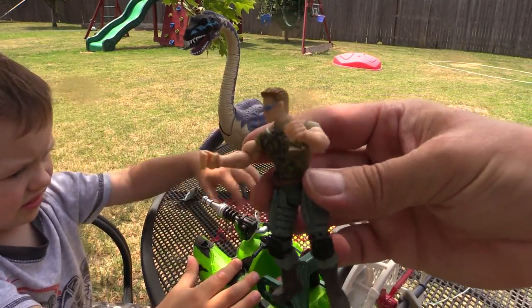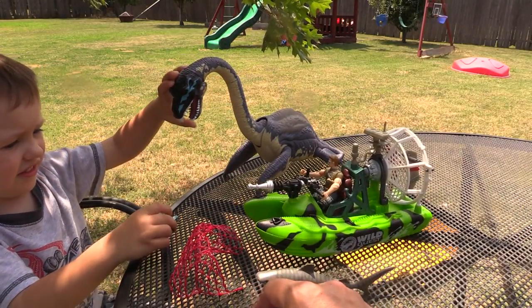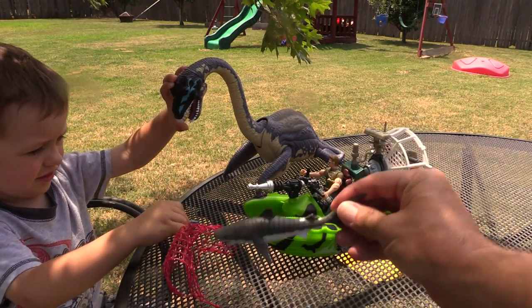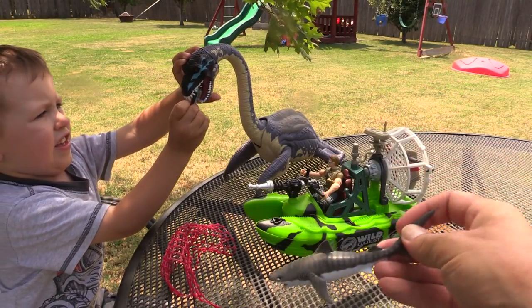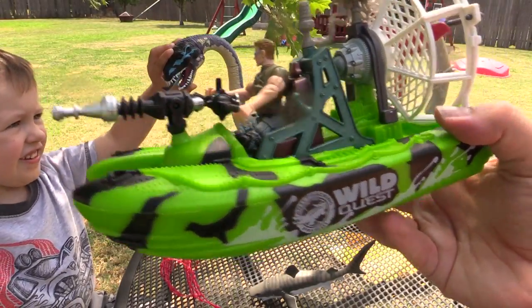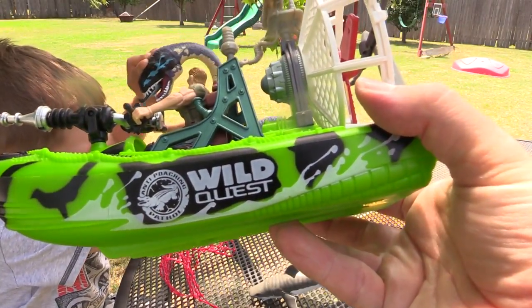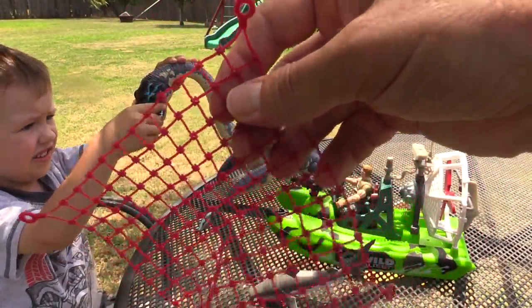Looking marine biologist — he's like a marine, doesn't he? So we have one, we have two fish. Evan's going to put one in his mouth. And then we have this prehistoric shark — he has stripes, he looks kind of like a tiger shark. And then we have the marine biologist in his airboat, Wild Quest anti-poaching patrol boat. And we have the net that's used to catch the dinosaur.